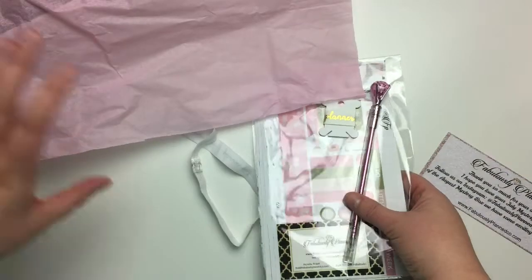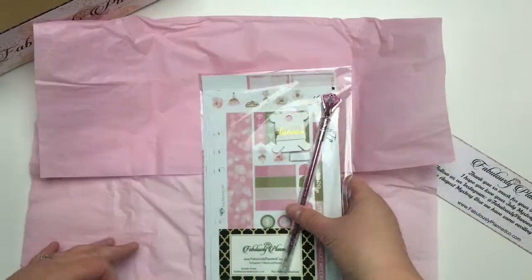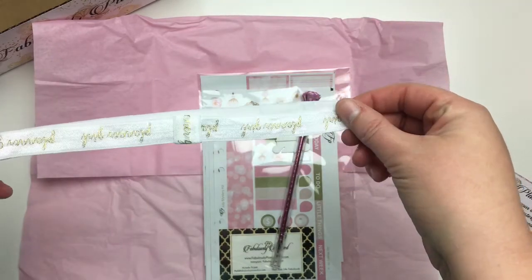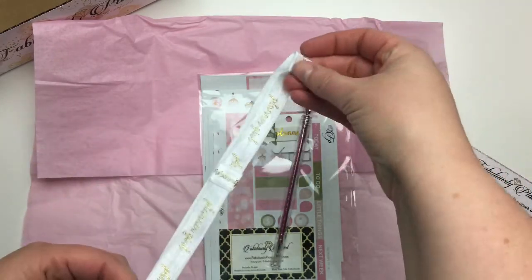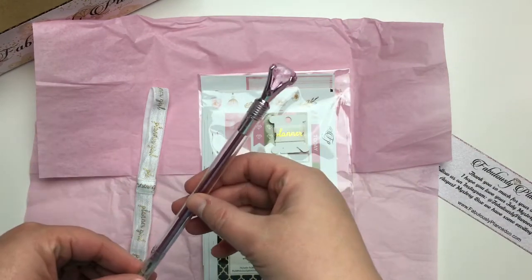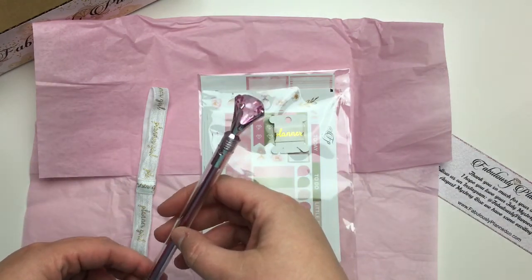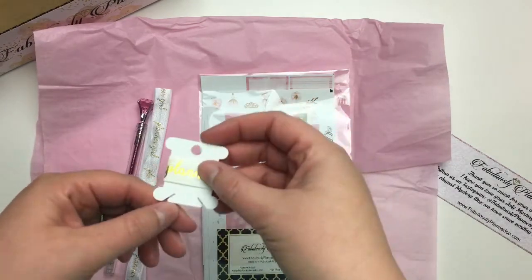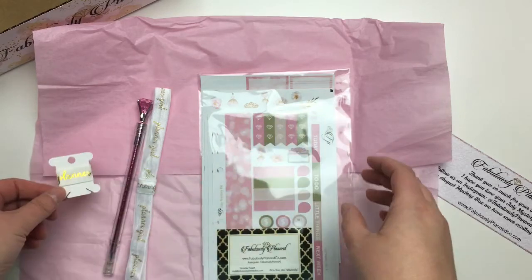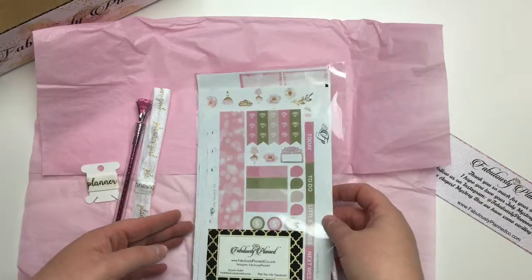You get a planner girl planner band, you get a diamond pen — these write really nicely, I really like them — and you get some planner girl washi. So these are the three accessories that come with the kit.